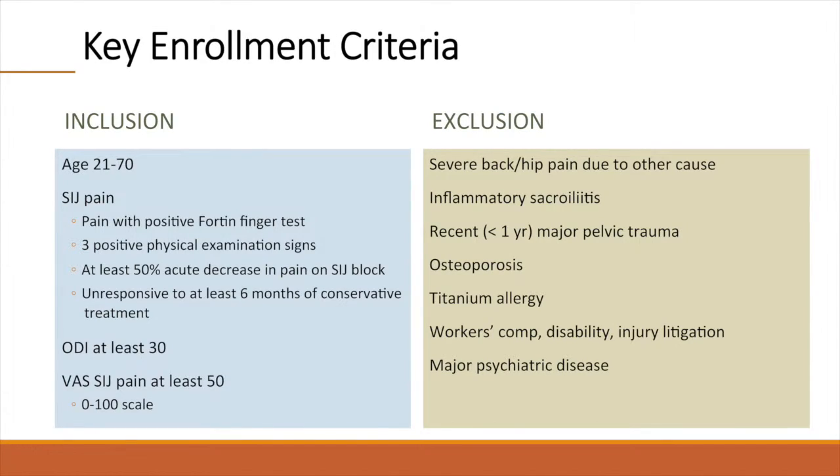Eligible patients had to be aged 21 to 70, with SI joint pain diagnosed using a commonly used algorithm. They had to have SI joint pain with a positive Fortin finger test, and typical pain elicited with at least three physical examination maneuvers that stress the SI joint. They had to have at least a 50% acute reduction in SI joint pain after an anesthetic joint block performed within the past three months, an Oswestry Disability Index score of at least 30, and a visual analog SI joint pain score of at least 50 on the 0 to 100 scale. Patients were excluded for severe competitive spine or hip pain, inflammatory sacroiliitis, and other conditions, with a full listing provided in the study report.